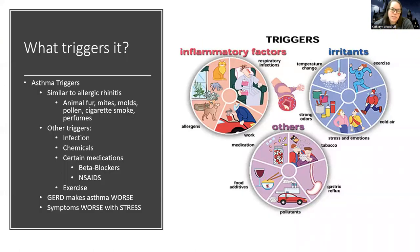What triggers asthma? Similar to allergic rhinitis, triggers include animal fur, mites, mold, pollen, cigarette smoke, perfumes, infection, chemicals, medications like beta blockers and NSAIDs, and exercise. Stress can definitely make asthma worse — like being in nursing school — and GERD as well.